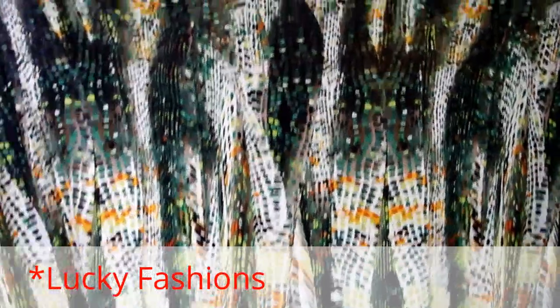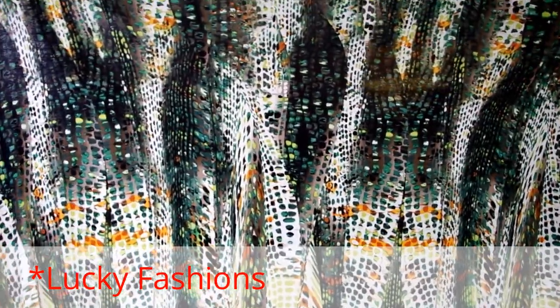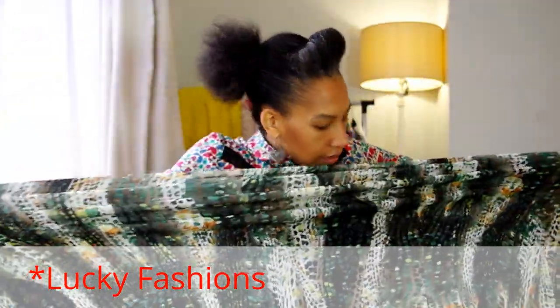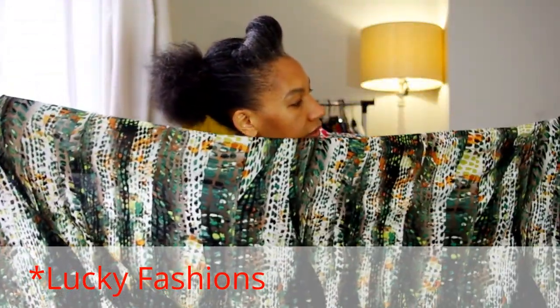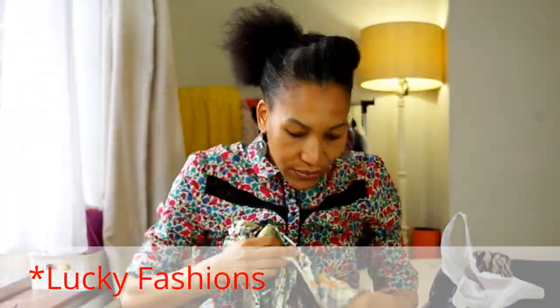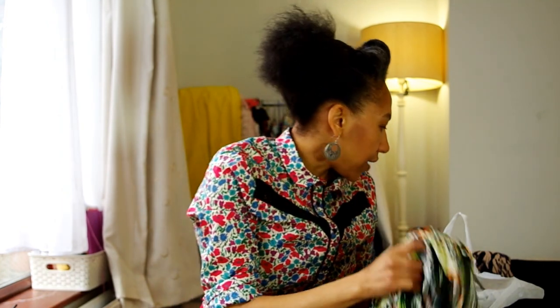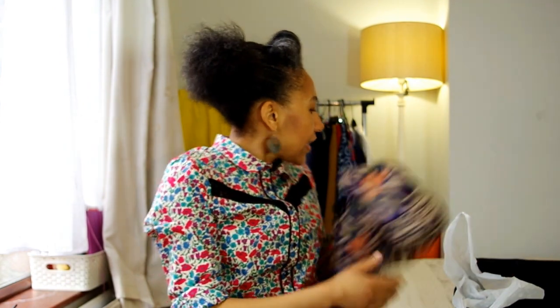The next one I got from Lucky Fashions was this beautiful quasi snake print viscose jersey. I like the colours — the greens, oranges, and teals. It's got a good stretch recovery to it and I thought it will make a fabulous jersey maxi dress. My head is already thinking ahead to spring sewing and I think this is going to be a fantastic addition to my spring wardrobe.